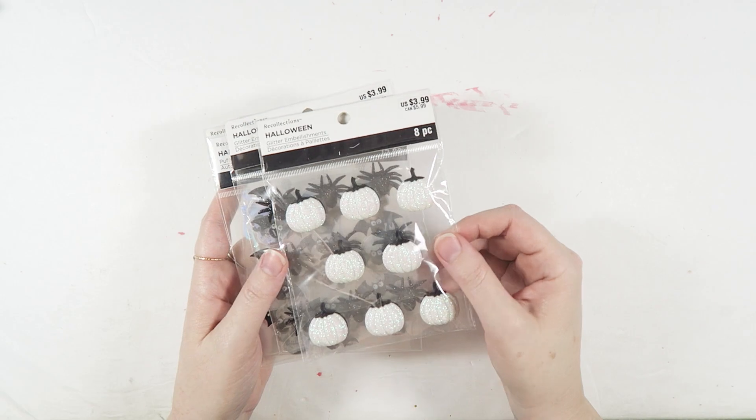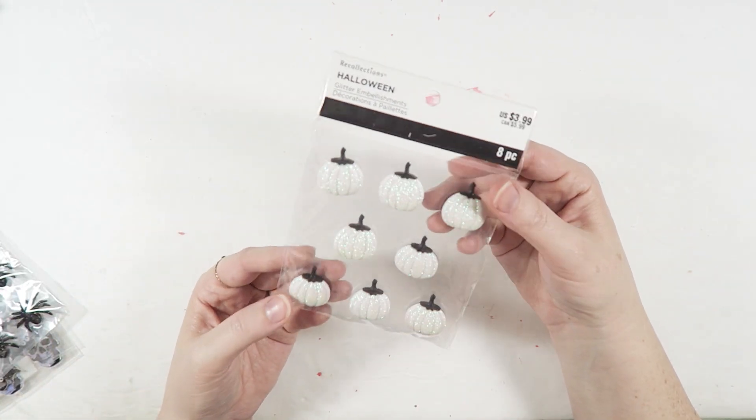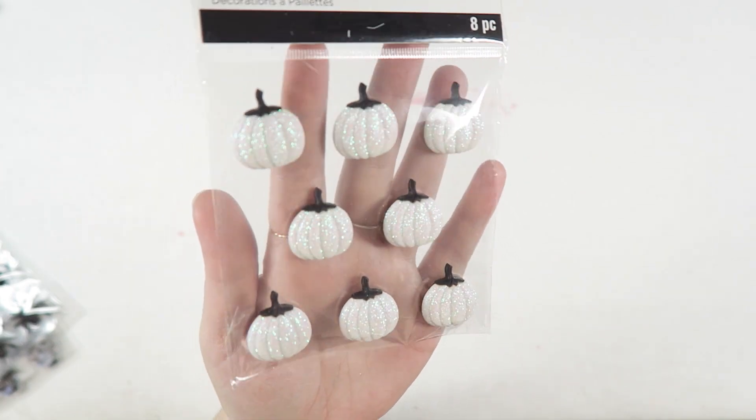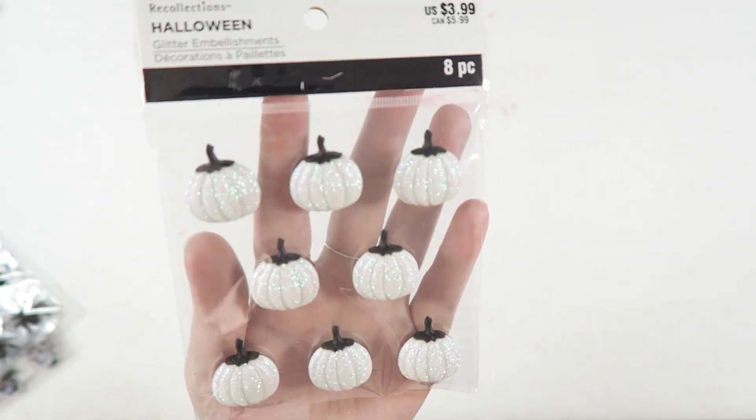The last little pack has a couple of black glitter bats, which I think are super cute. Cannot wait to use those. I also picked up some packs of the dimensional embellishments that I love so much. I got some of the white glittery pumpkins — these have a really pretty green, pinky, bluish shift to them, and I think they're super gorgeous.